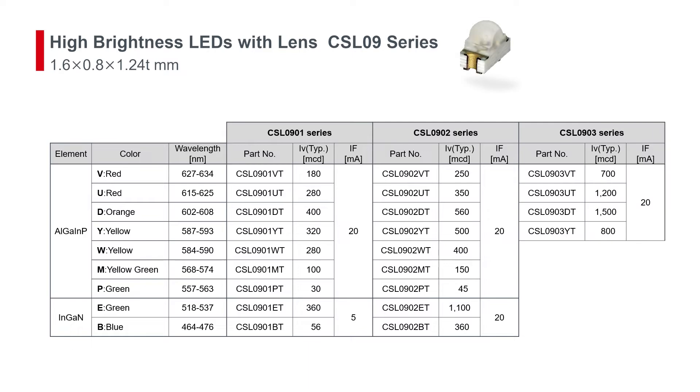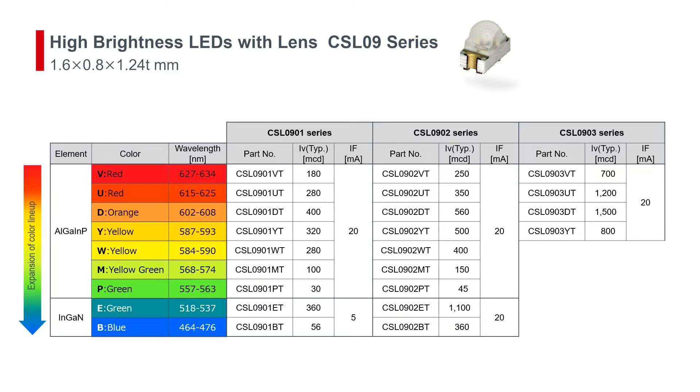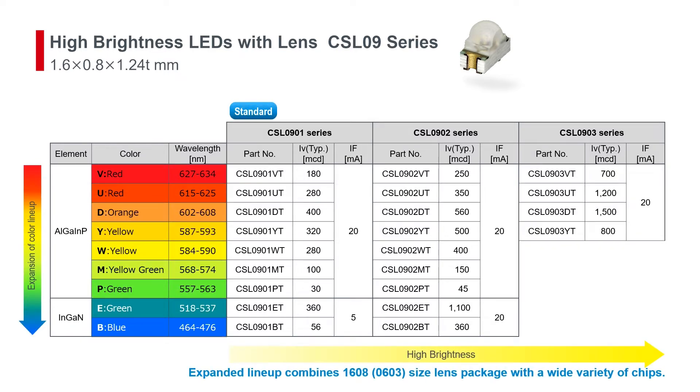The CSL-09 series consists of high brightness lens type LEDs. A full color lineup is available ranging from red to blue. We also offer three levels of brightness for LED elements and have finally achieved a luminous intensity exceeding 1000 millicandela.